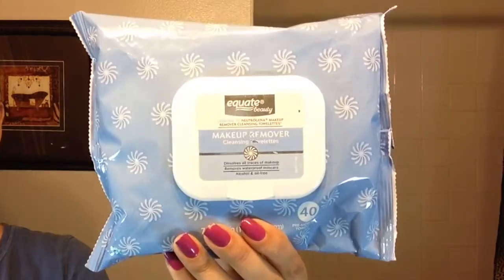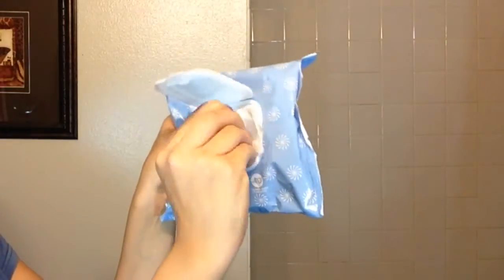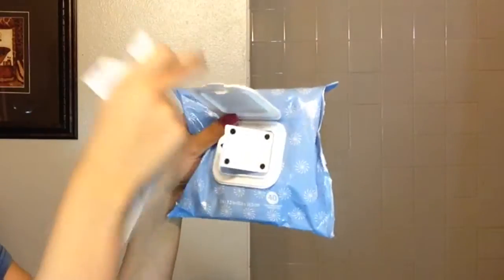I'm starting by putting my hair up so it's out of my face and then I'm removing my makeup. I like using these wipes I get at Walmart that are comparable to the Neutrogena wipes. They're about $3 for 40 wipes. They're pretty big and I only need one wipe for my entire face. It's important to remove your makeup before cleansing because a cleanser might not remove everything.